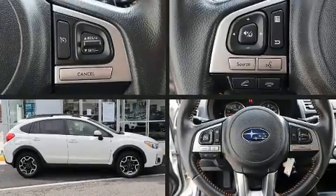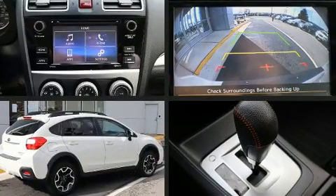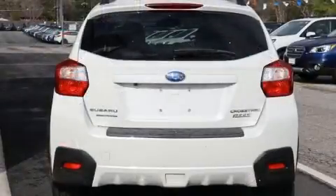Get excited about the 2016 Subaru XV Crosstrek. With just over 35,000 miles on the odometer, this four-door sport utility vehicle prioritizes comfort, safety, and convenience.